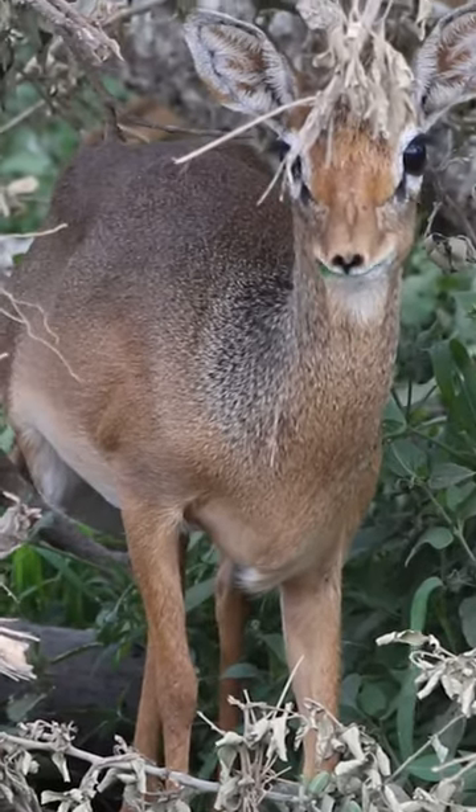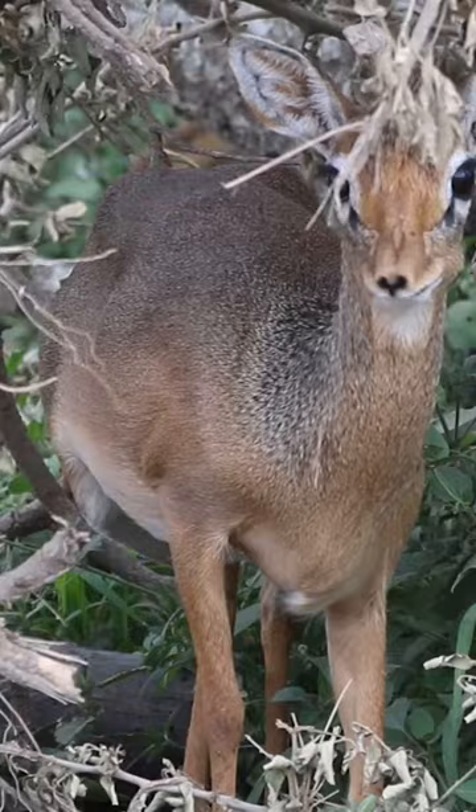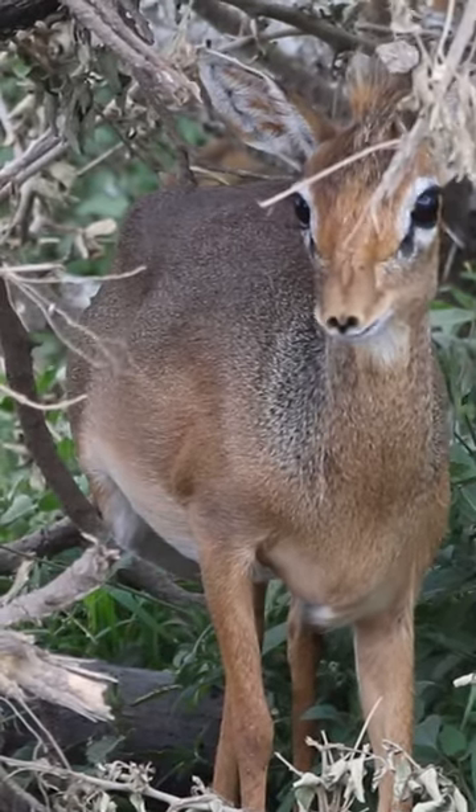Most grazing animals live in herds, but not dik-diks. They form monogamous pairs that oversee a patch of territory.